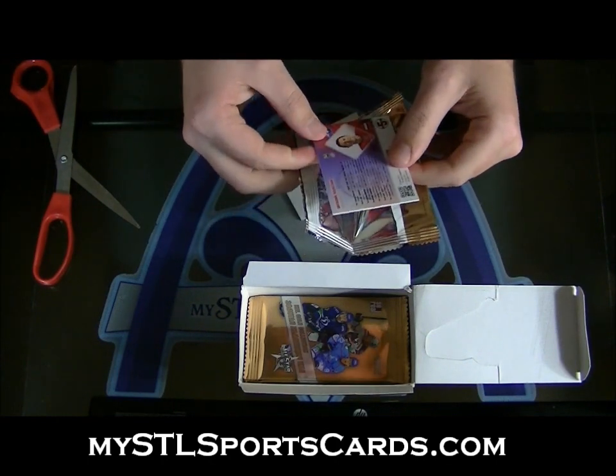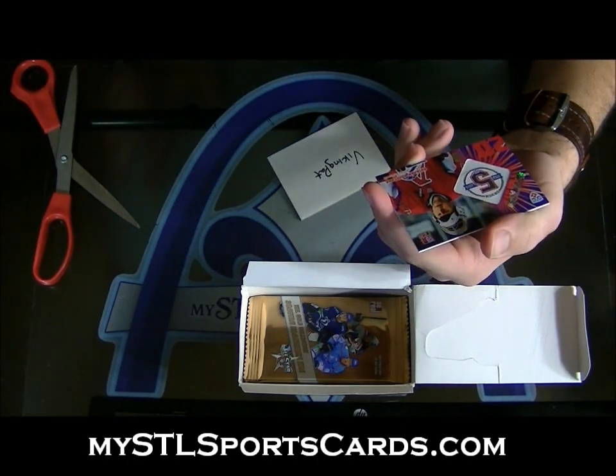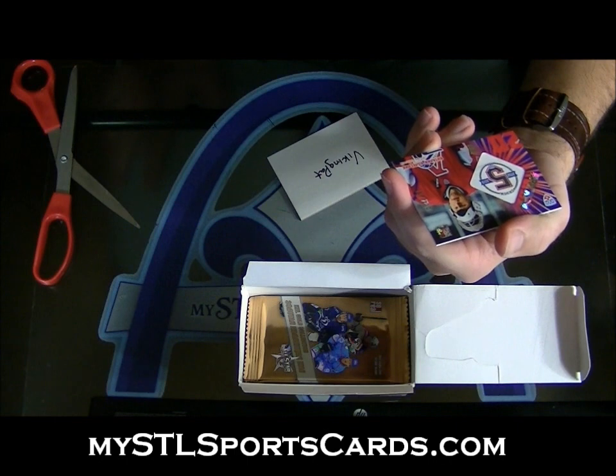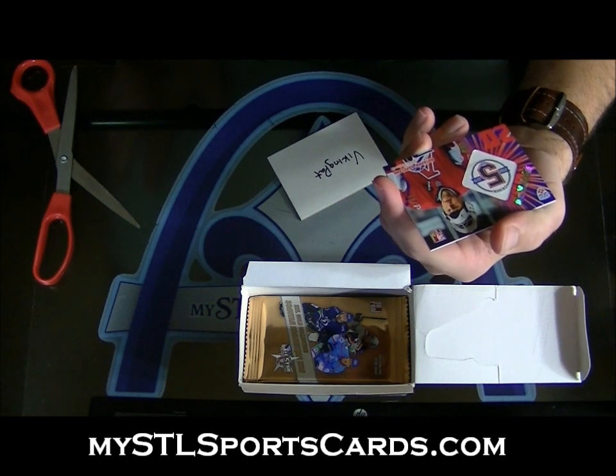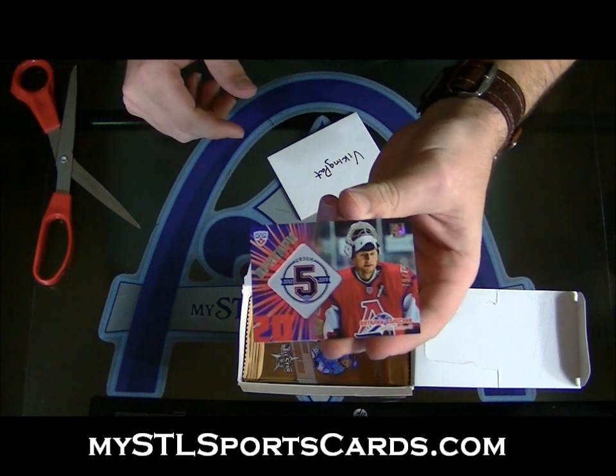Next up, this one's for Viking Pat. Number 299 — that is crazy looking. Vitaly Kolesnik. It's essentially like the manufacturer patch, but pretty sweet.